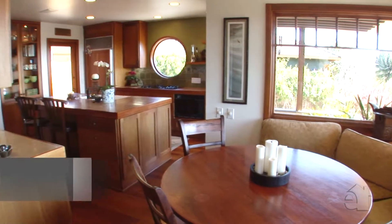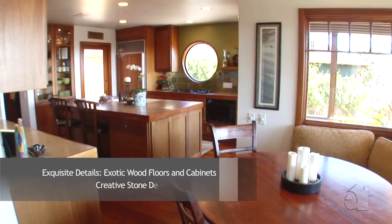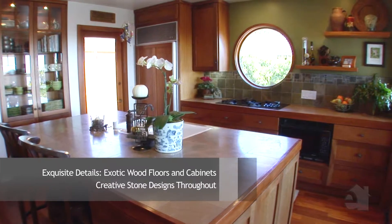Ample cabinet space and pristine countertops accent the well-designed kitchen. A center island is an added bonus.